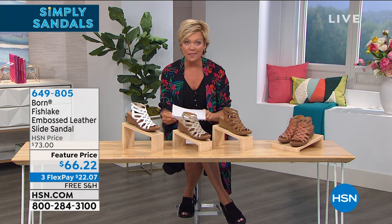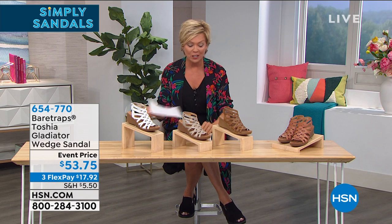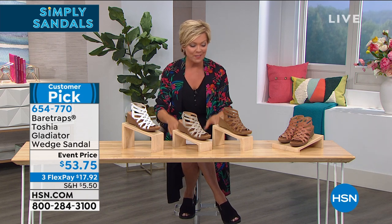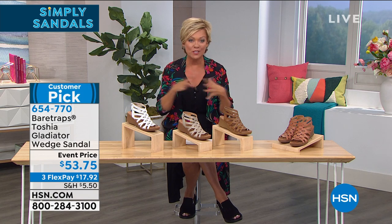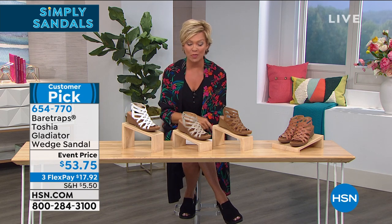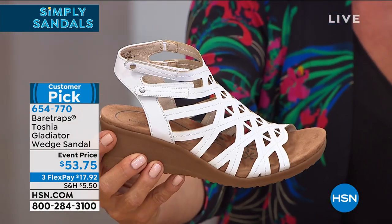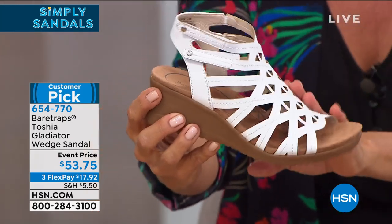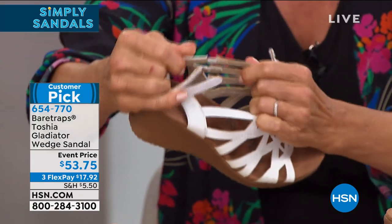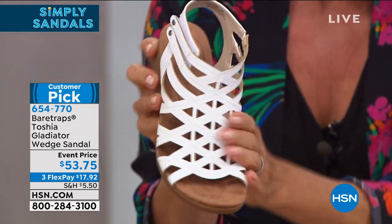Item number 649-805 for the Born Fishlake tooled slide — an awesome price on an expensive shoe brand. Next up is Bear Trap, another favorite footwear brand, available in four color choices. The white is a great summer sandal option — very limited at sizes seven and a half through eleven. Overall sizes five and a half through eleven with half sizes from five and a half to ten. The hook-and-loop closure makes it easy to slip in and out, with extra goring on the other side, and laser-cut upper with beautiful details and patterns.